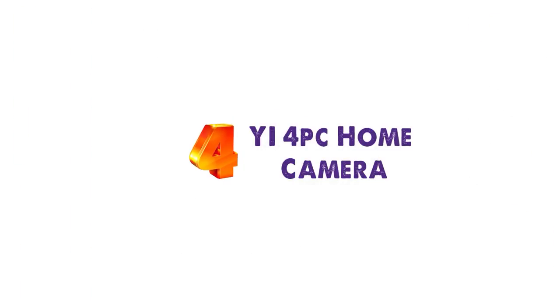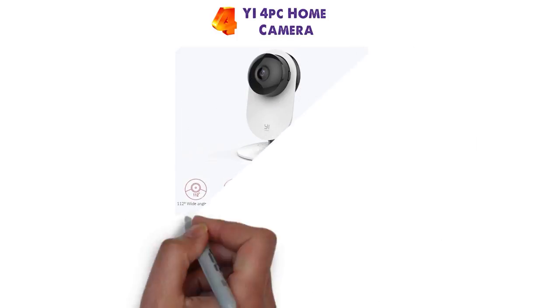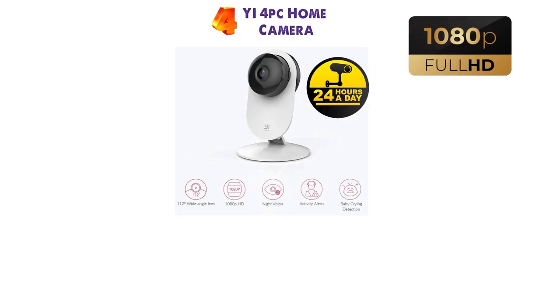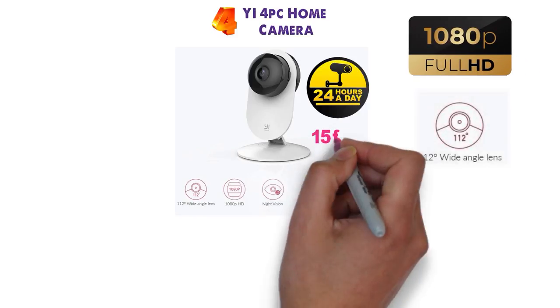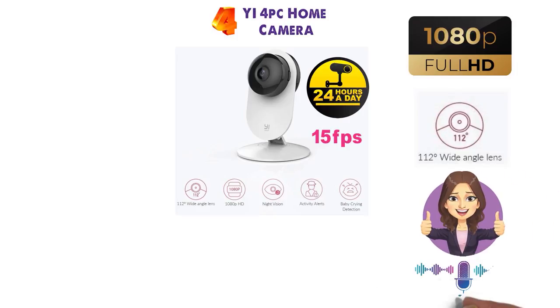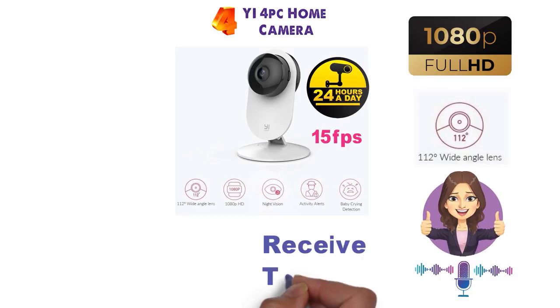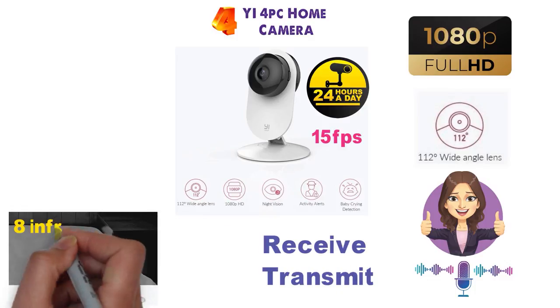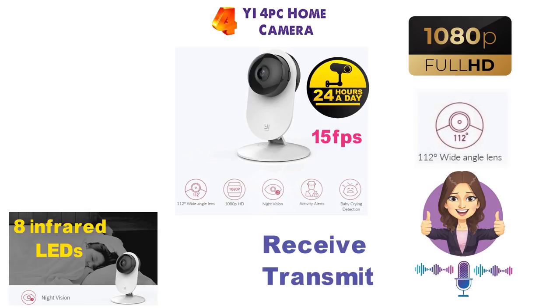At number 4 we have the Yi 4-Piece Home Camera. The Yi 1080p 4-Piece Home Camera System is perfect for keeping your home monitored 24/7. With full HD recording, a 112 degree wide-angle lens and 15 fps, you can capture moments with a clear picture. It also features two-way audio so you can receive and transmit audio. Enhanced night vision allows you to see clearly in the dark with 8 infrared LEDs which automatically turn on in low-light conditions.